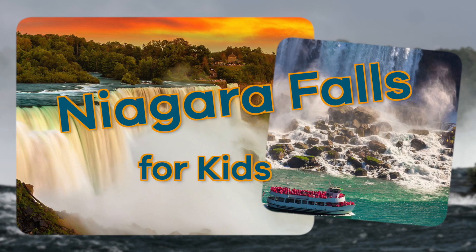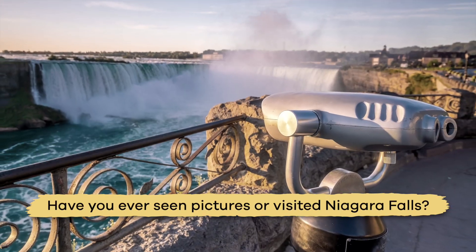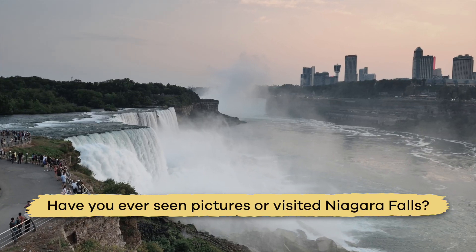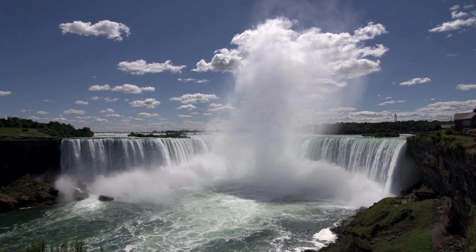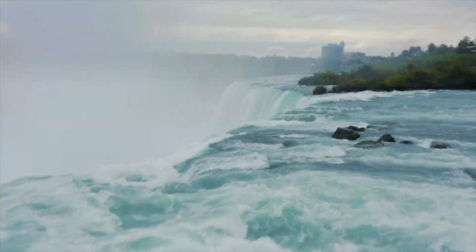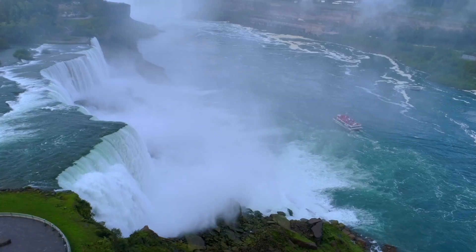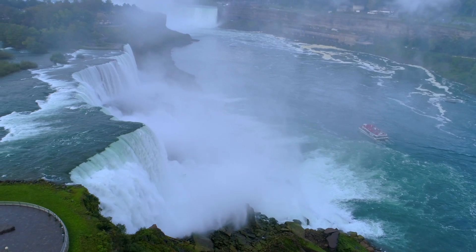Niagara Falls for Kids. Have you ever seen pictures or visited Niagara Falls? It is one of the most famous waterfalls in the world for a reason. Today, let's take a virtual trip to this cool natural phenomenon and learn all about it.